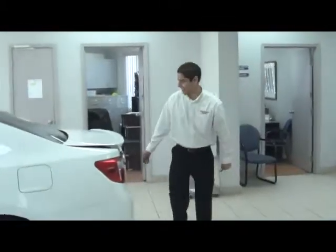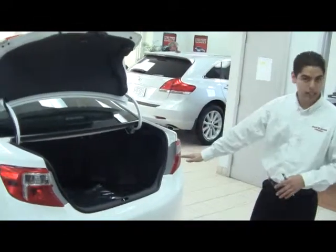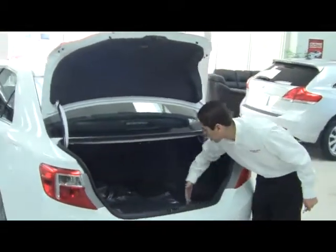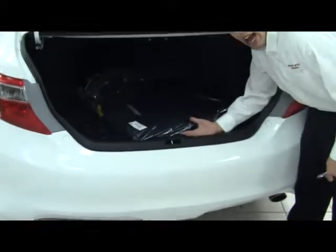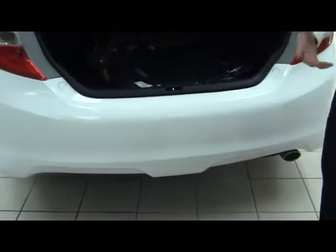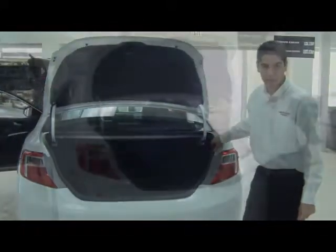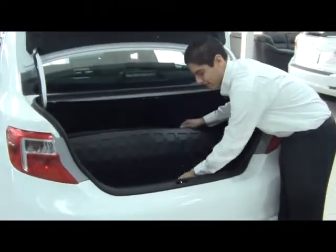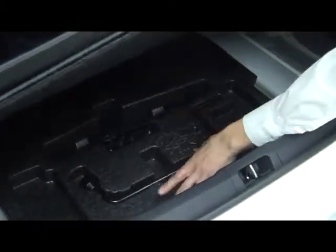Let me show you the trunk. The cargo space has been increased for 2012 — we have a large cargo space. The height of the lift-over at the bumper has also been decreased to help you load heavy items inside the trunk, and the trunk opening has also been increased. All your equipment for the spare tire is located here inside, and your spare tire is just underneath. All your tools are located over here as well.